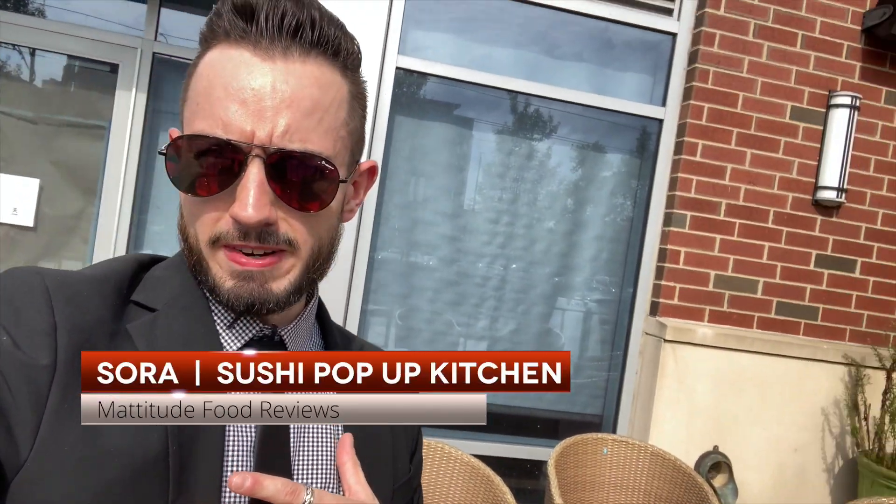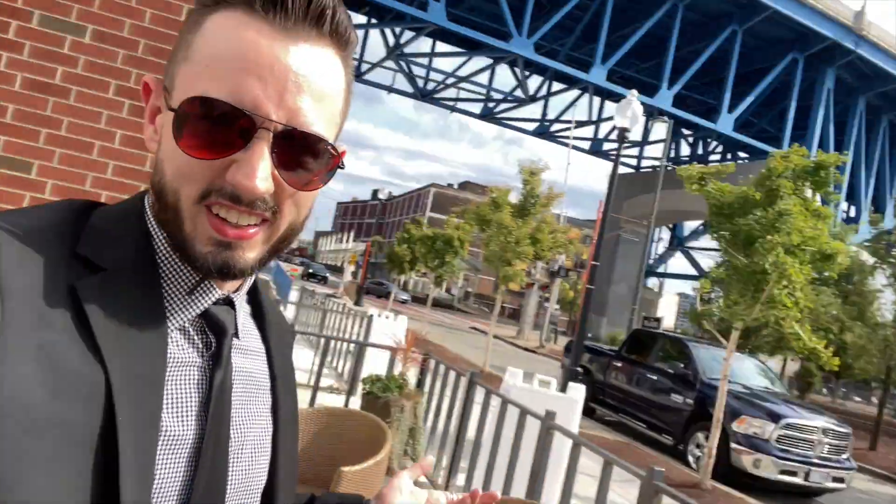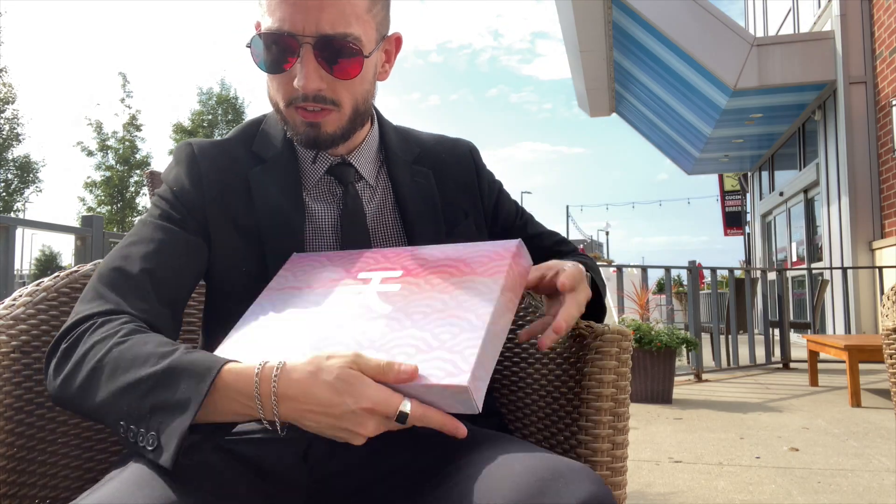They just hit me up online and said, 'Mattitude, we thought we would interest you in one of our fine new sushi boxes.' Now I'm literally out here in the street. It's super hot — I don't know why I chose the hottest day in August to do this, but here we are. I found this nice little patio, so we're going to park it right out here and see what the Sora box has in store for your boy.